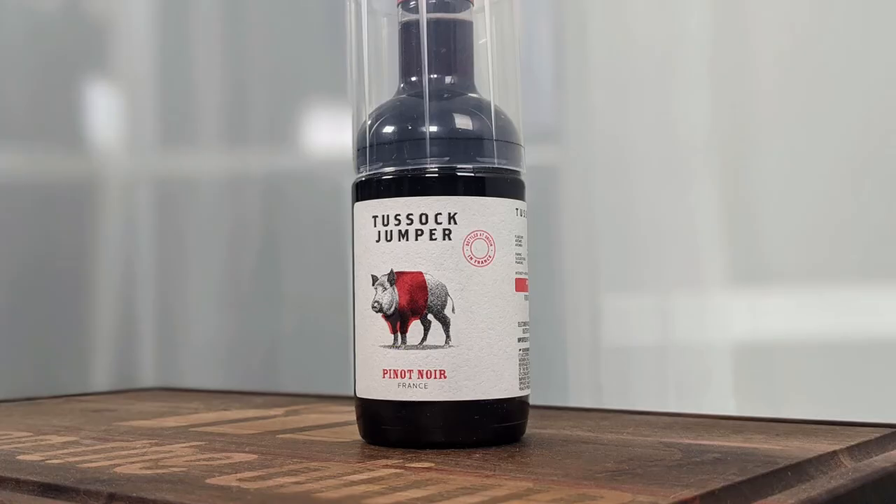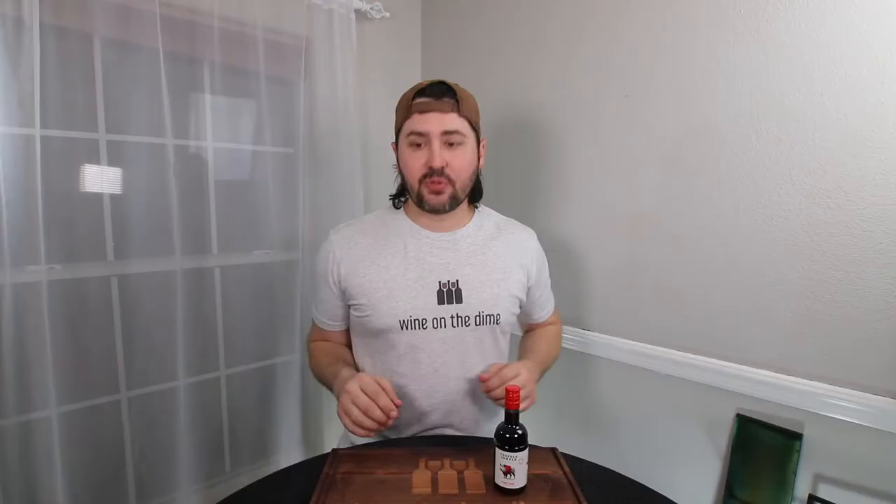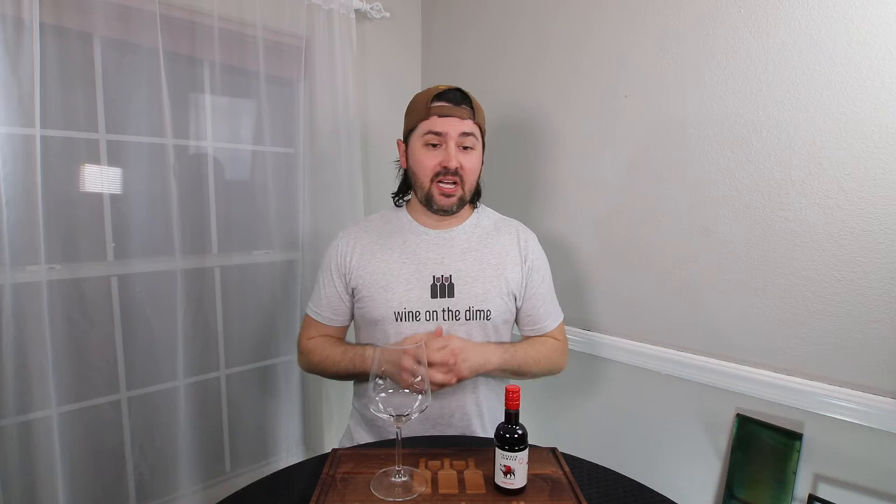Hey everybody, as you saw from the intro, today I have another Tusik Jumper wine. This is their No Vintage Vin de France Pinot Noir from Southern France. It is 13% alcohol by volume, and I don't know if they sell it in the States yet. I just had a whole bunch of these sent to me, so I'm trying to figure out where you can find them, how much they cost. Worst case scenario, you can Google it and maybe find what's local to you — they sell in 66 countries, so it's kind of hard to always narrow down and give everybody the right answer.